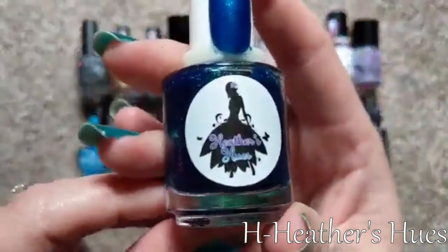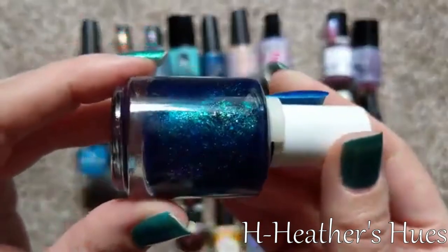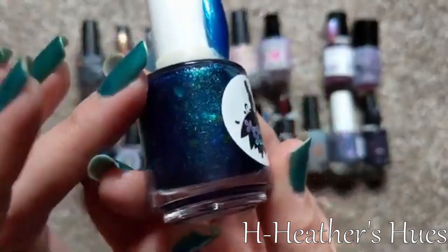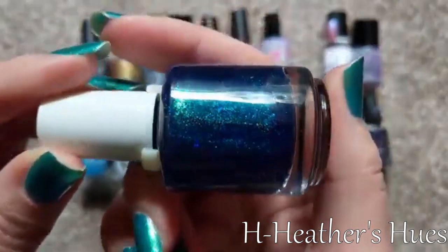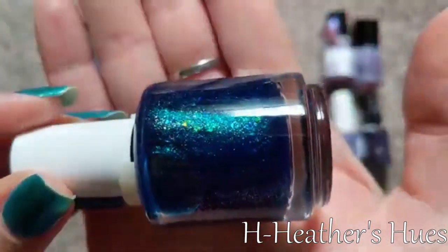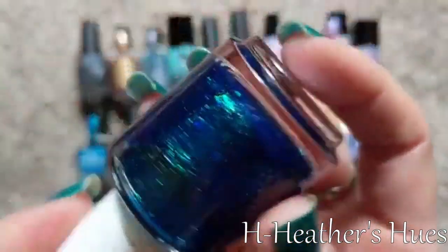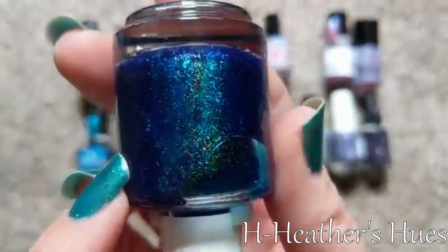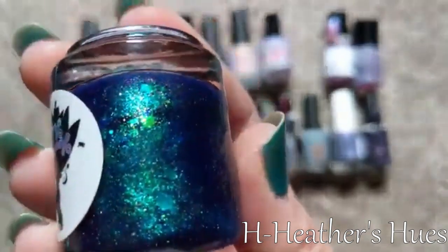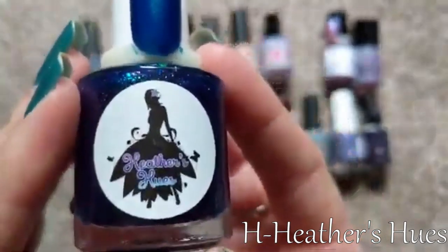For H, I picked one from Heather's Hughes, called The Deepest Kind of Love — I believe another Polish Pickup one. I only have three polishes from her, and I think all of them might be from Polish Pickup. It's a very deep blue, really full of an array of things: shifting shimmer and shifting iridescent flakies. Very beautiful polish, very ocean-y on the nails. So for H, I picked Heather's Hughes.